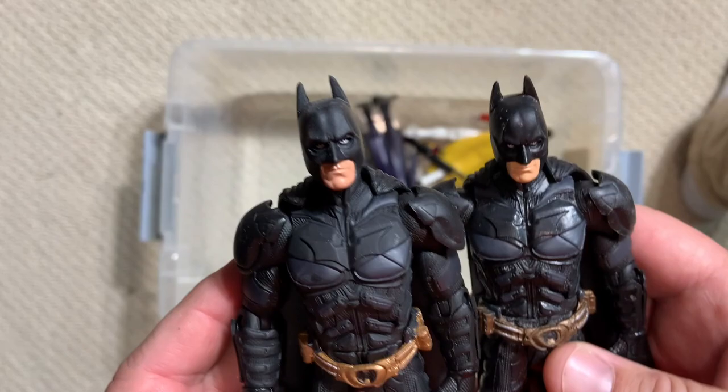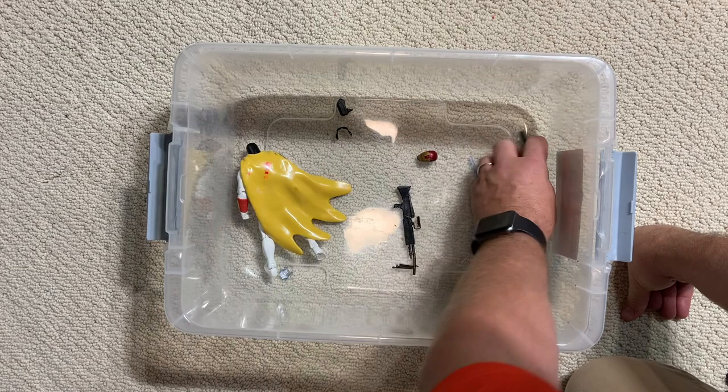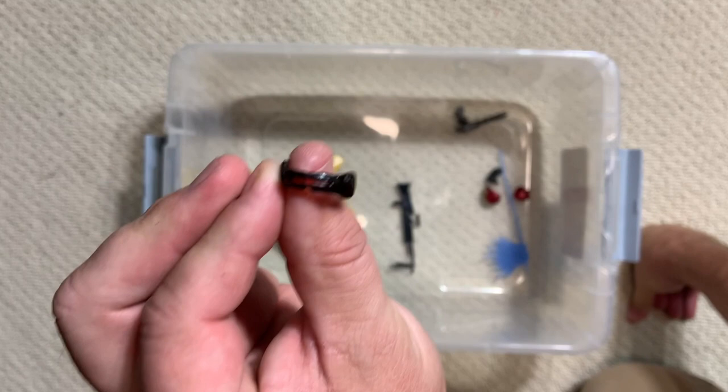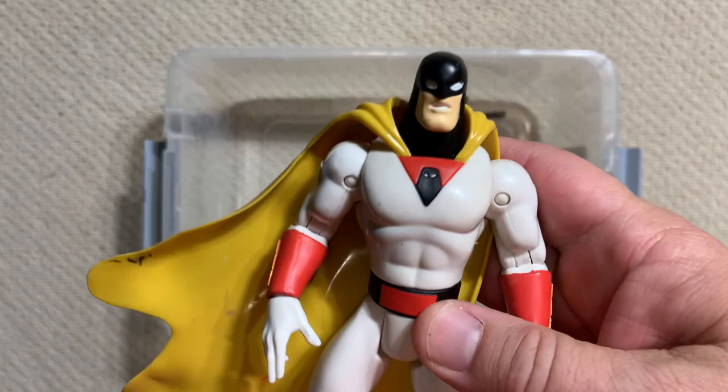A couple more Batmen, not bad. One more Heath Ledger Joker - doesn't have quite as much paint app as the one we looked at earlier, probably the first figure that came out, but still pretty cool. Down in the box we've found some of the Iron Man parts we were missing - and yes! Cyclops's visor, just what I was hoping for. And there's the faceplate for War Machine.